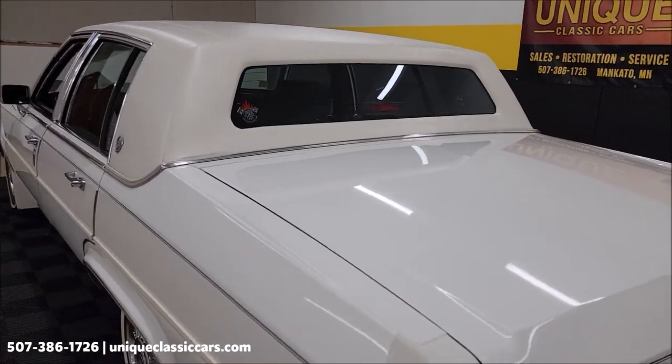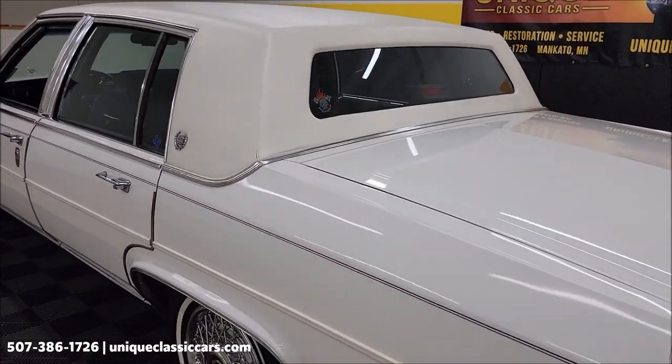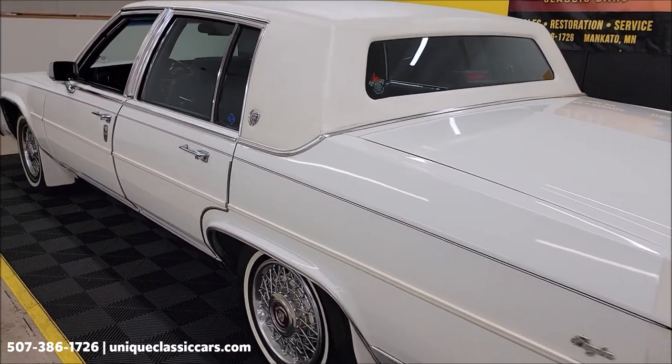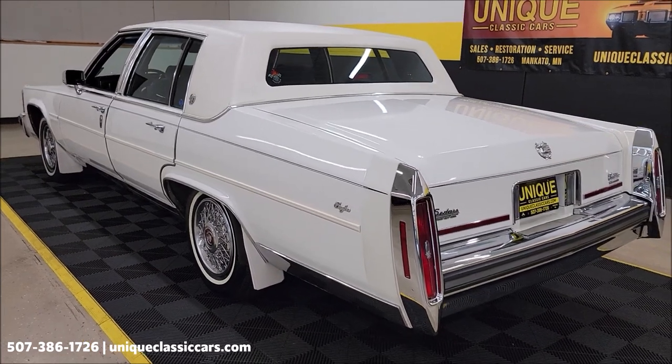There were some spare belts and I believe oil filters that are in the trunk — you'll see those with the spare tire. It does now have a full-size spare tire in the trunk; you can also see that in the still pictures.